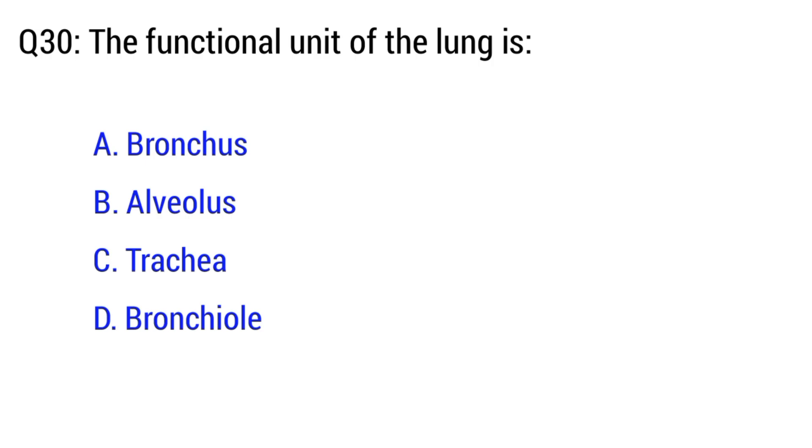Question number 30. The functional unit of the lung is? The right option is B. Alveolus.